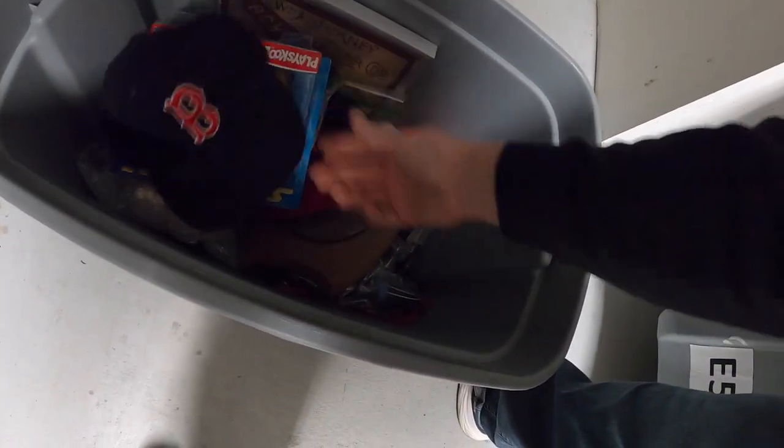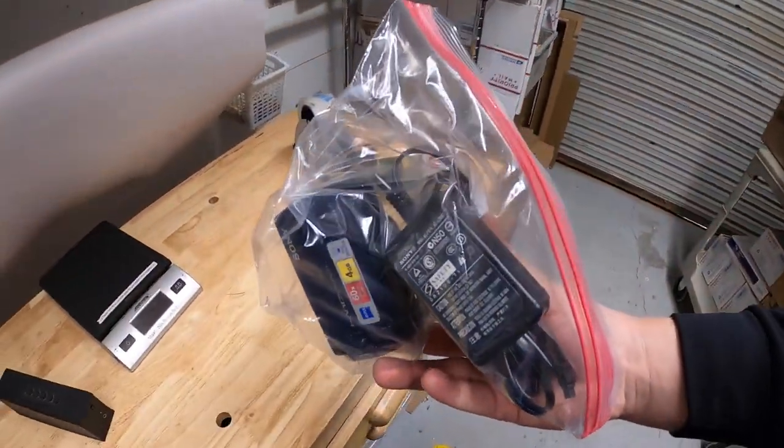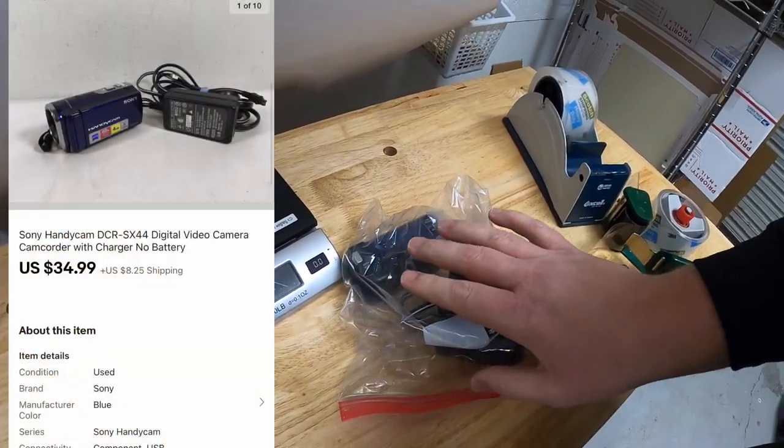Next thing is down here in A5. It's a Sony Handycam — newer model. It doesn't have a battery but it powered on and seemed to work fine, so I just sold it without the battery.